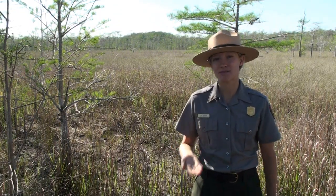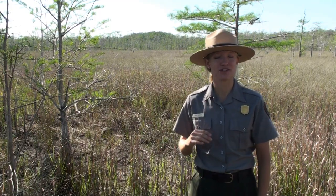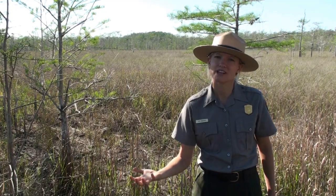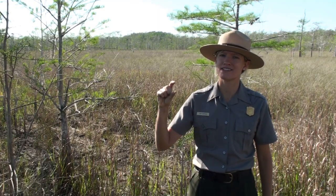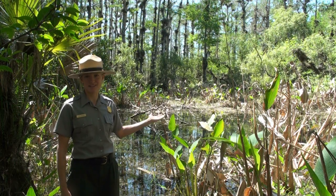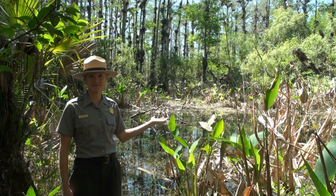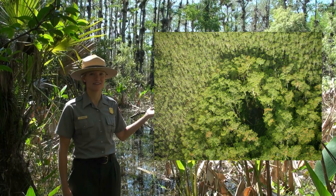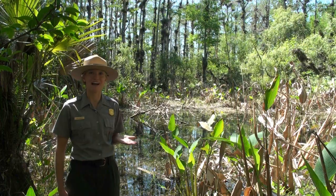Though they look like hills, cypress domes are actually located in depressions in the limestone bedrock. They appear as domes because cypress trees grow taller and bigger in the deep, rich soils and ample water that accumulates in the depressions than they do in the shallow and poor soils of the prairies surrounding the domes. Sometimes a cypress dome can look more like a donut because there are no trees in the center. The center can be too deep even for cypress trees, but these open areas are great places to find wildlife, such as water birds or alligators.